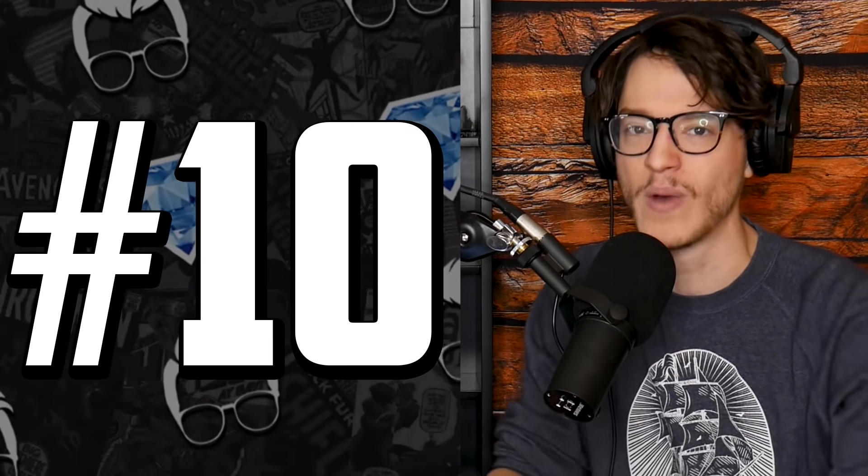Holy smokes, Comic Fam, we got major record breakers — some of the biggest record breakers that I have seen since I took on the responsibility of comic book coverage for the best community in the world. Hit the subscribe button, and let's jump into it at number 10 with Batman number 1.